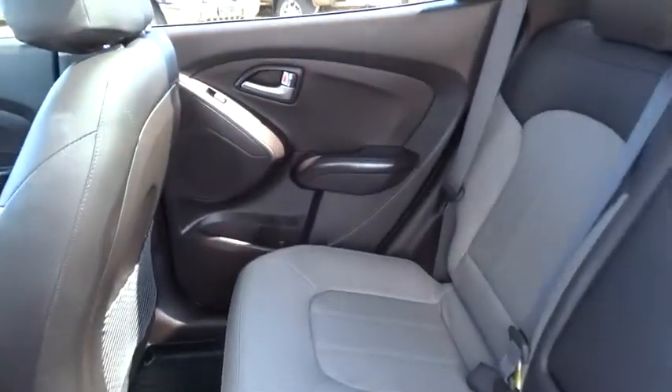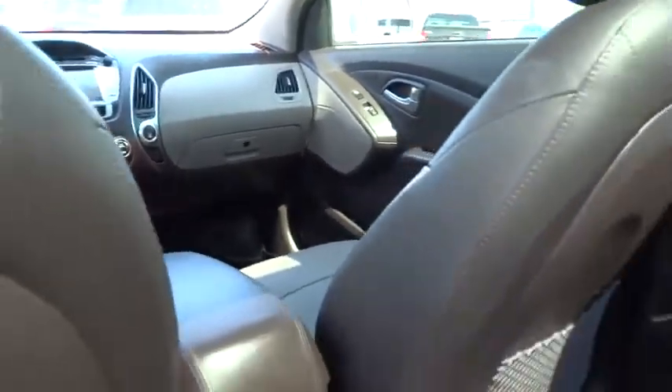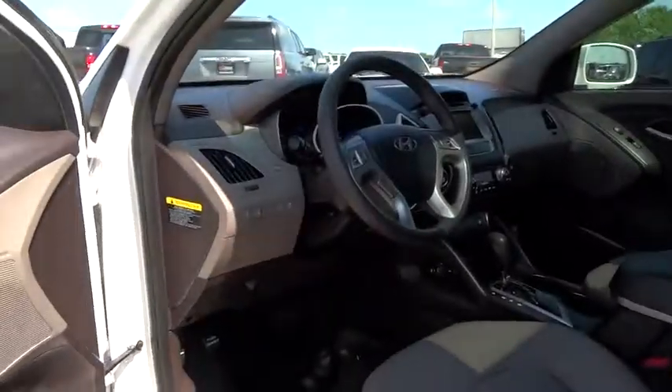Aluminum wheels, AM/FM stereo radio, FWD, rear defrost, CD player, bucket seats, child safety locks, MP3 player. This vehicle is CARFAX certified one owner and qualifies for CARFAX buyback guarantee.